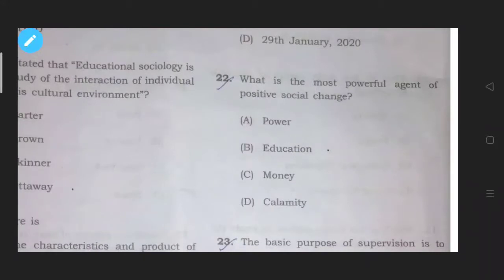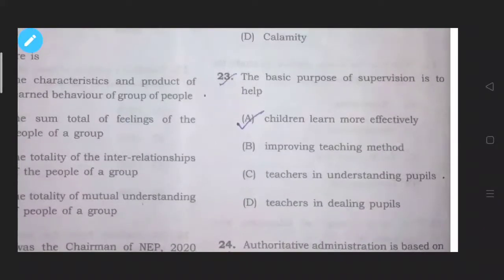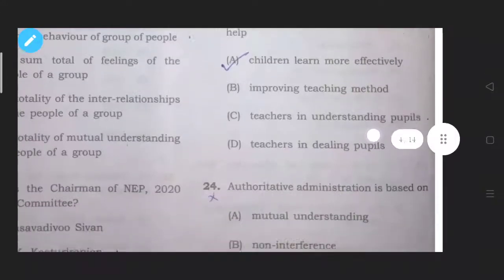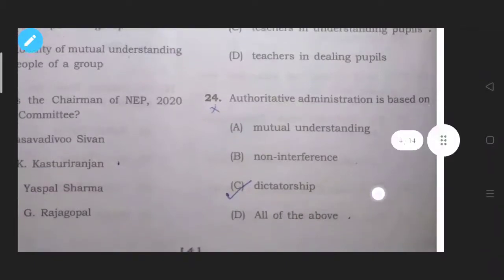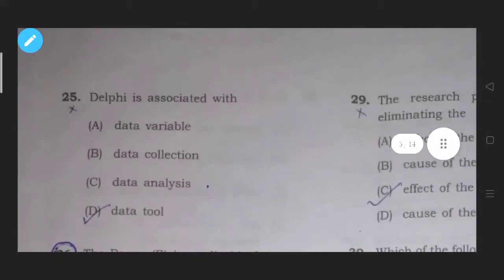Question twenty-two: What is the most powerful agent of positive social change? The answer is option number B, education. Question twenty-three: The basic purpose of supervision is — the correct answer is option number A, children learn more effectively. Question twenty-four: Authoritative administration is based on — the answer is option number C, dictatorship. Question twenty-five: Delphi is associated with what? Delphi is a type of data tool, option number D.